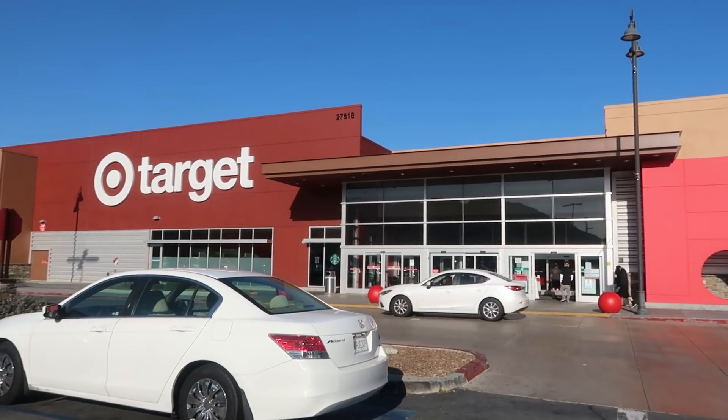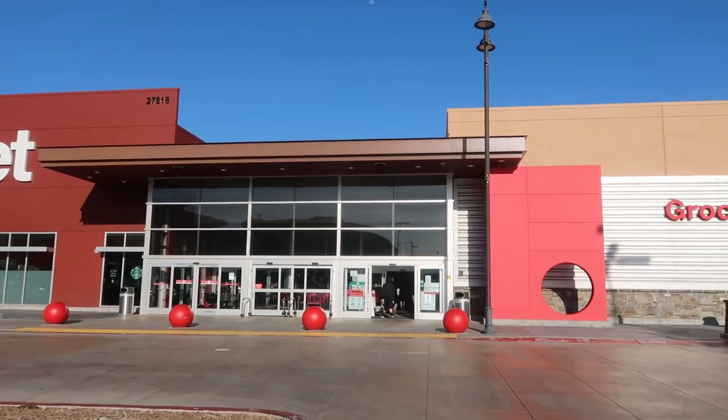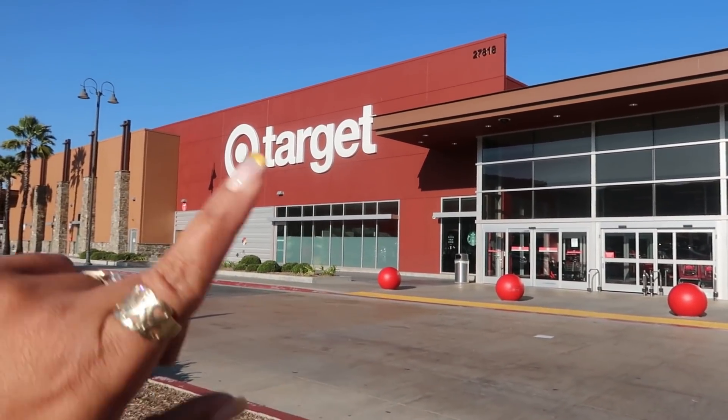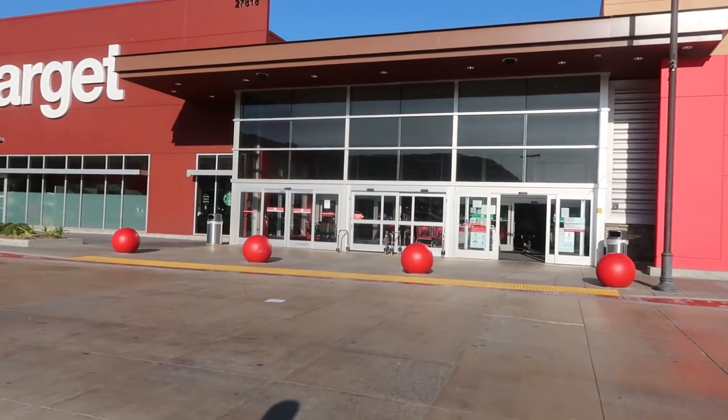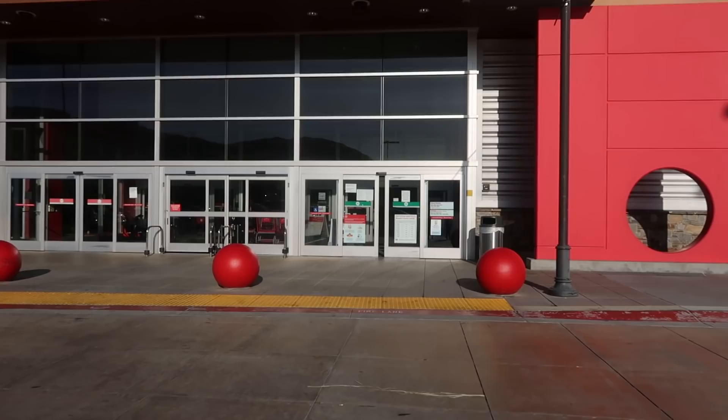Hey my pretties, welcome back! I'm getting ready to walk inside of the Super Target to see what they got going on today. The only bad thing is that the dollar spot is way at the other end of the store, so I'm gonna go in and go down there first before I start walking around the store.